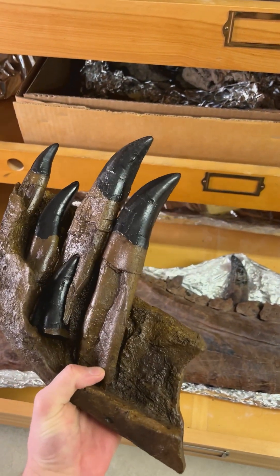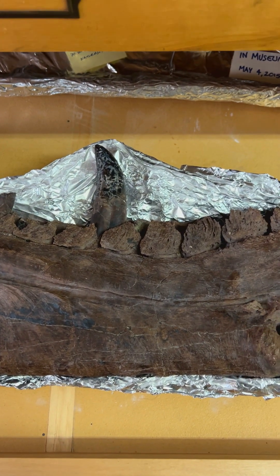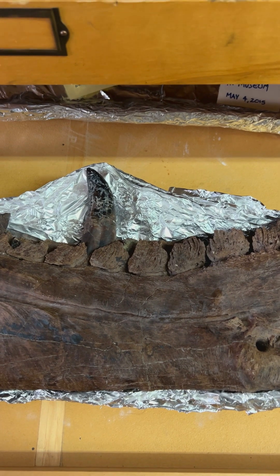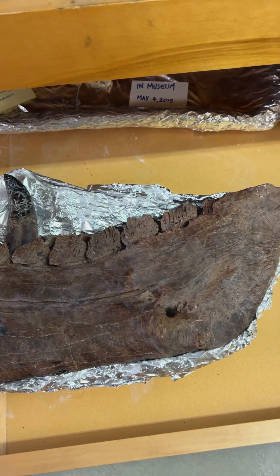T-Rex teeth tell us a lot about the animal, and T-Rex teeth are a lot more common than full skeletons, so there are a lot more of them. In fact, some of Foxy Lady's teeth are actually so good that they are on display in the museum.